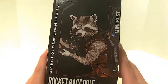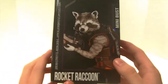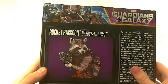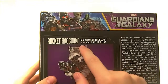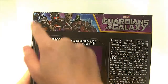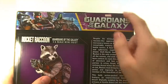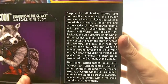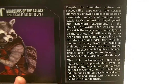On the other side we have another picture of him from the front with all the same logos. The back of the box has yet another picture of the bust, saying Rocket Raccoon Guardians of the Galaxy 1/6 scale mini bust. Up top is a cool art-style image of all five Guardians, and there's a description of Rocket Raccoon and all his abilities — you can pause and read it if you like.